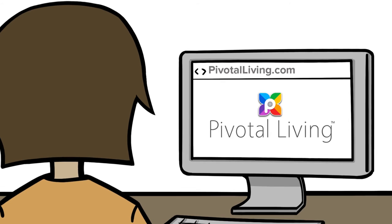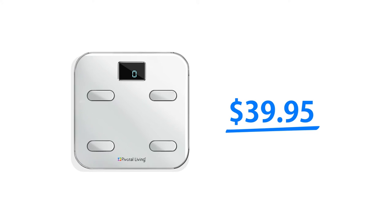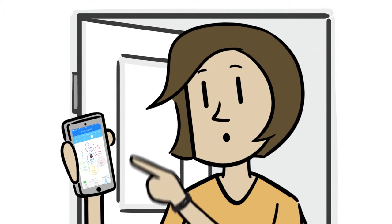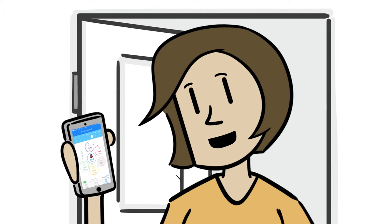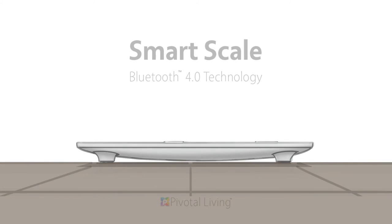That's the best part — I ordered it online for 40 bucks, that's a hundred dollars less than other smart scales with similar features. Sweet! Plus, the Pivotal Living Smart Scale syncs to our phones via Bluetooth so we can track our progress and get custom coaching to help us out.